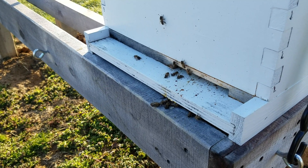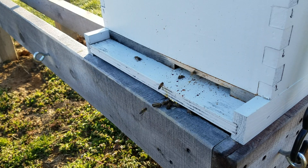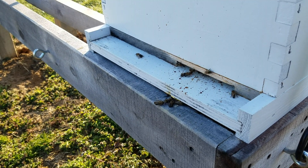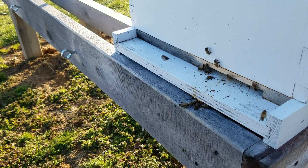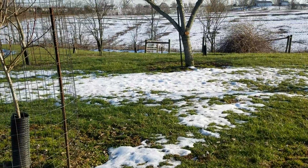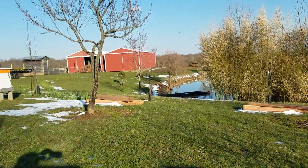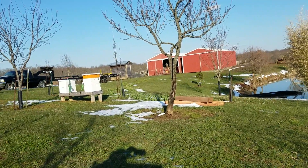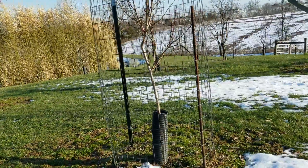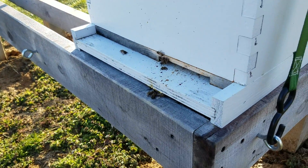Hi everybody. Thursday, March 22, 2018. What we had here on Monday was 60 degrees and sunshine. Tuesday it cooled off a little bit, and then yesterday, Wednesday, we had a little surprise snowstorm. There's the remnants of it. We've got daffodils blooming over there and we had almost six inches of snow. Then last night it got down to 22 degrees, and today, 45 degrees and sunny.